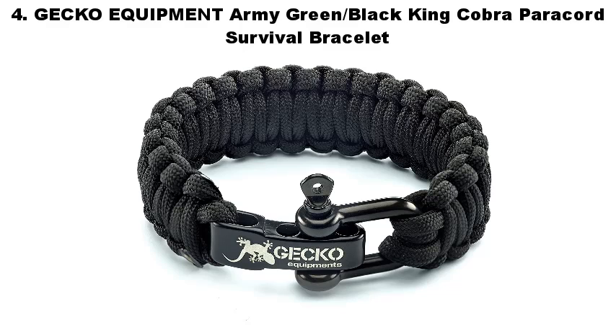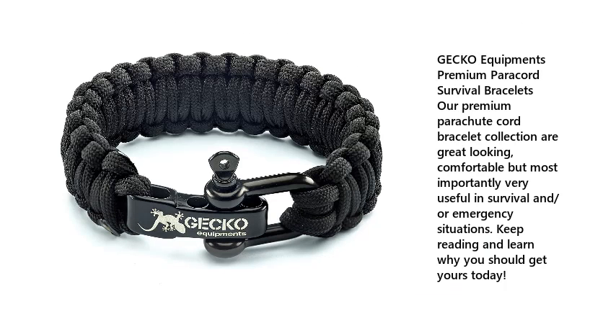Number 4: Gecko Equipment Army Green and Black King Cobra Paracord Survival Bracelet. Gecko Equipment's premium paracord survival bracelets are great looking, comfortable, but most importantly very useful in survival and emergency situations.